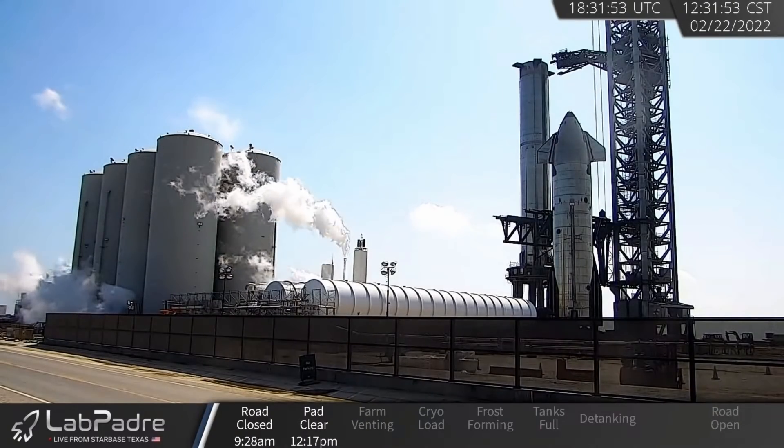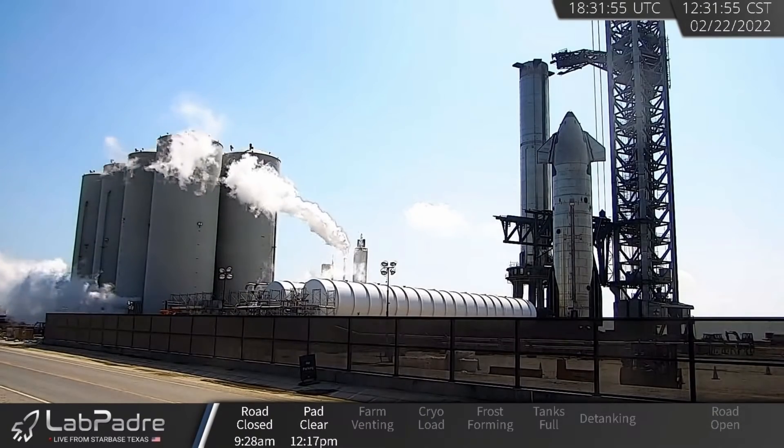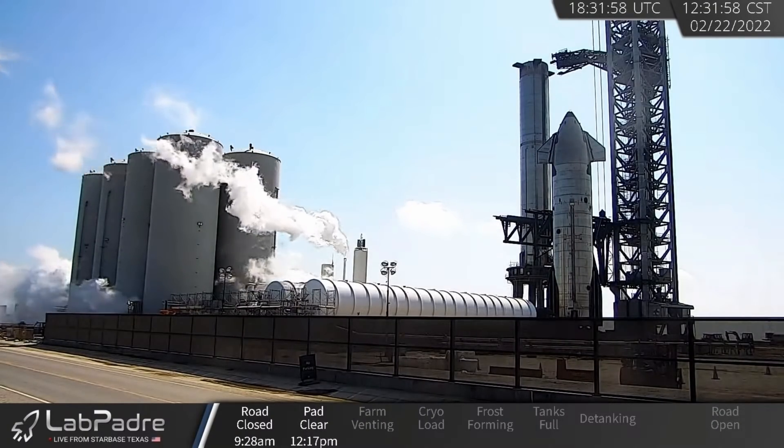If you tune in to LabPadre live right now, you'll see that Highway 4 is closed and SpaceX is doing some sort of testing down there at the launch site.